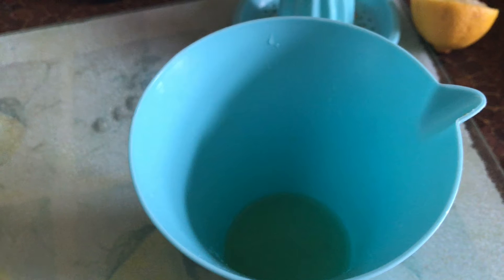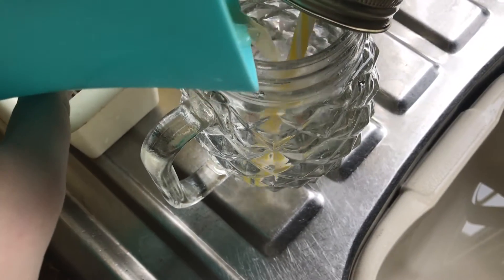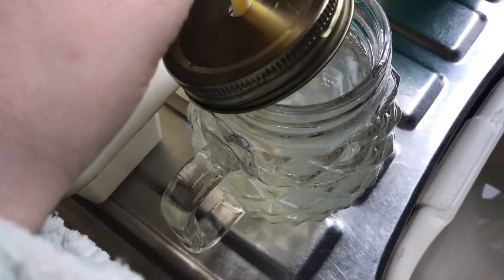Hey guys, so this is another 'what I eat in a day.' Before I eat anything, I start the day off with some lemon water — just one freshly squeezed lemon in lukewarm water.